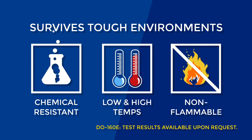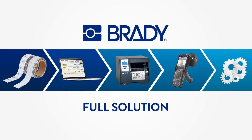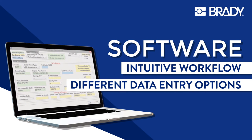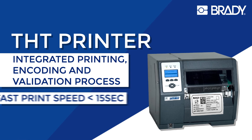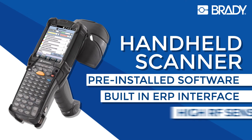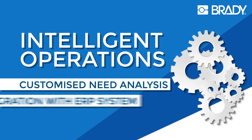Next to the Brady integrated label, we also offer you a full solution — from pre-printed labels, software to design and program the label, a high-speed THT printer, an RFID handheld scanner ensuring efficient maintenance, to a fully customized system integration.